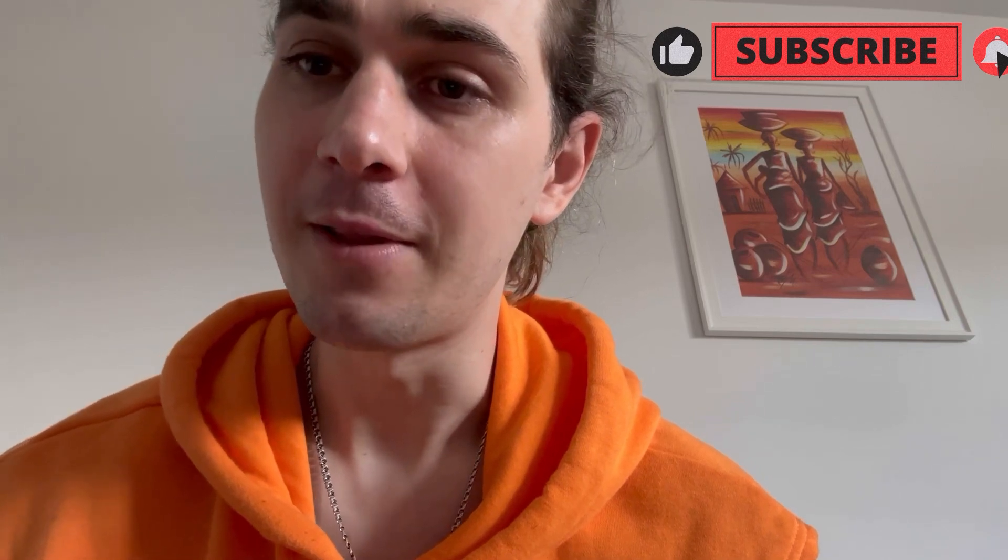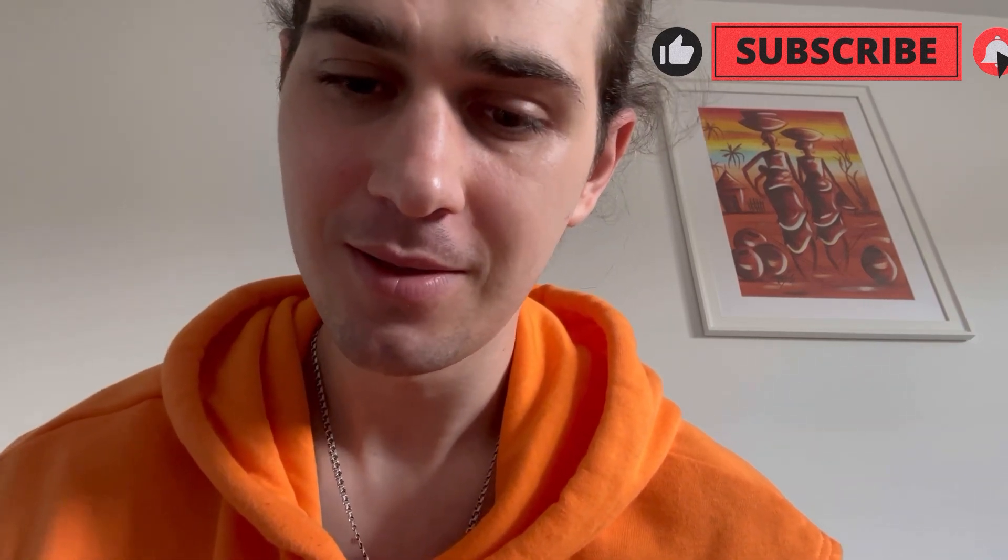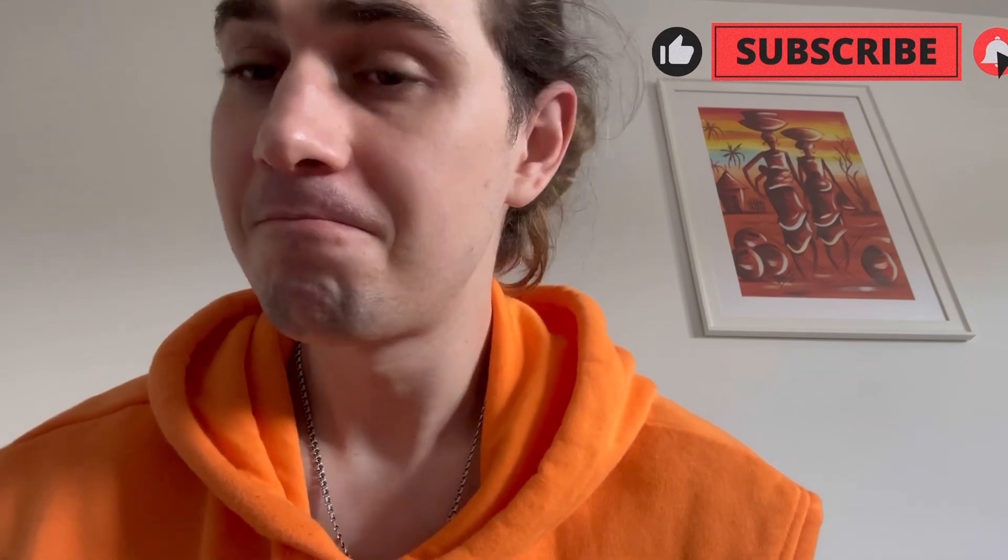Thanks for watching, guys, and see you next time!